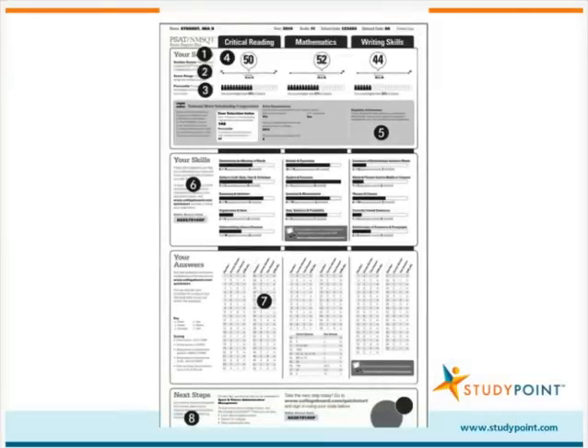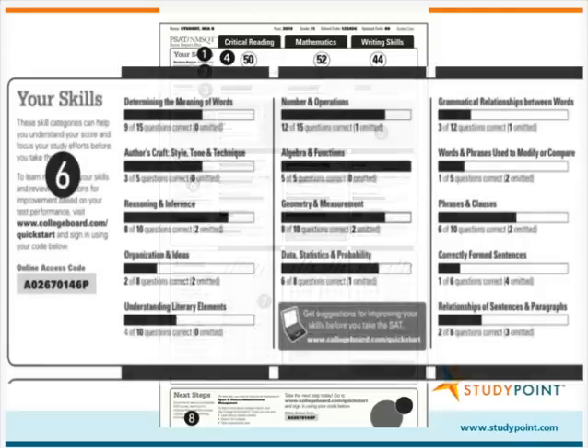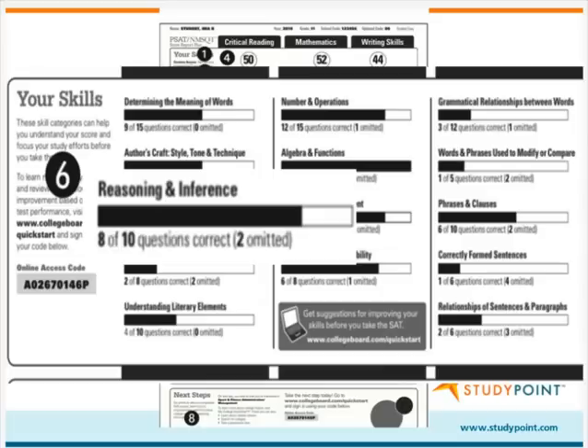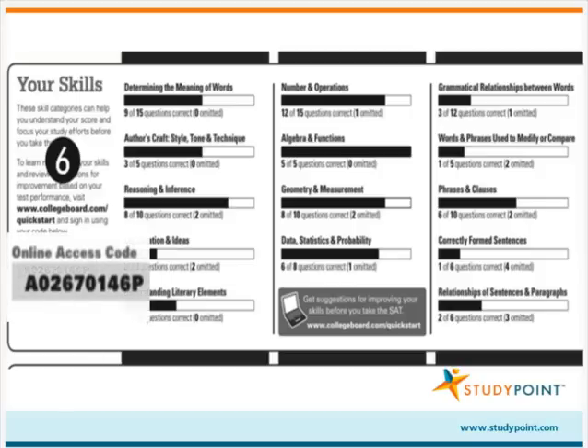The middle portion of the score report, the Your Skills section, provides detailed information about how your child performs on the various critical reading, math, and writing question types. Specifically, it shows how many questions your child answered correctly and how many he omitted. This information will be very helpful as he begins to prepare for the SAT, because it will help him pinpoint those areas and question types where he should focus his study efforts. This section also provides your child's online access code, which he will need to access his PSAT results online via My College Quick Start.